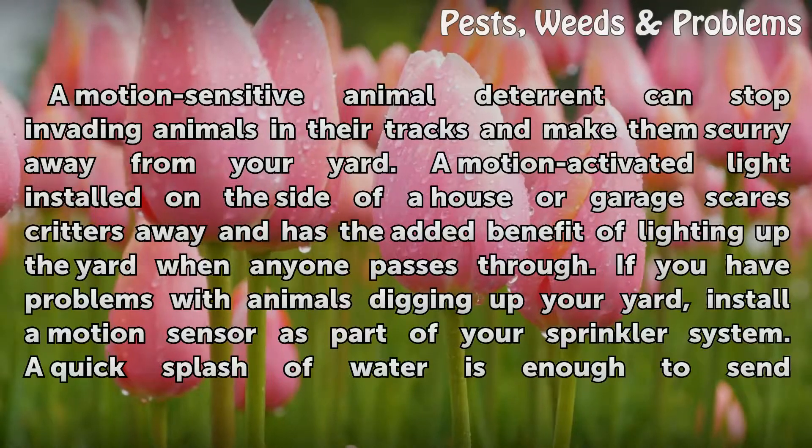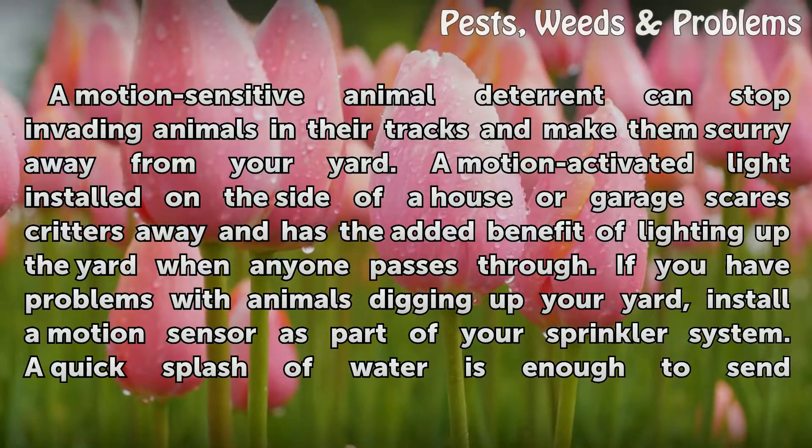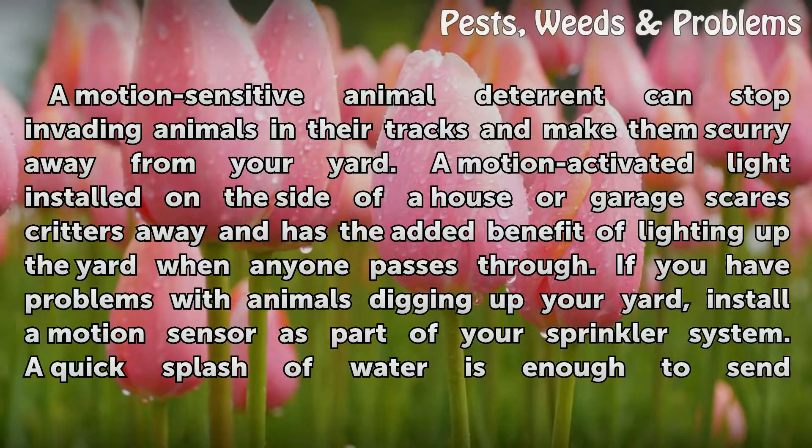A motion-sensitive animal deterrent can stop invading animals in their tracks and make them scurry away from your yard. A motion-activated light installed on the side of a house or garage scares critters away and has the added benefit of lighting up the yard when anyone passes through.